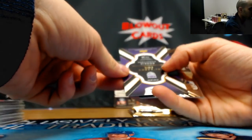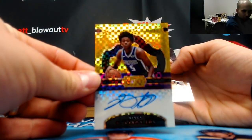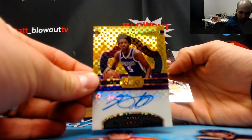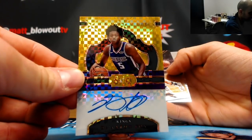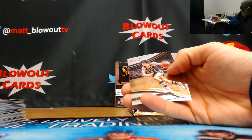Two of ten — now that's a nice hit — Sacramento Kings. De'Aaron Fox gold with ink — that's what I'm talking about! Nicely done, De'Aaron Fox, two of ten.